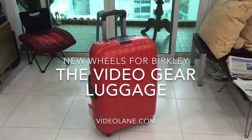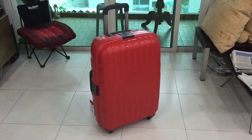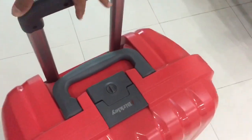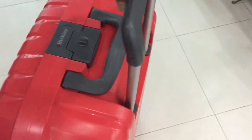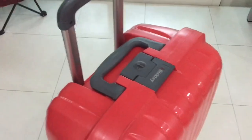This is my video luggage, or rather a video gear luggage. I have been using it for nearly two years. This guy has accompanied me for work almost once a month. It has also traveled with me to far places like Indonesia and Thailand.